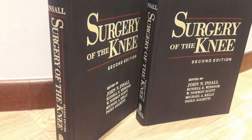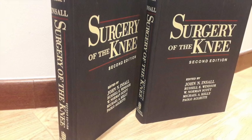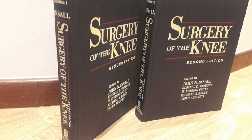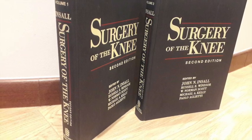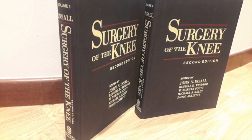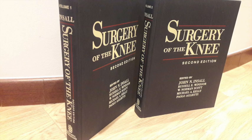Beyond implant design, Insall was a passionate educator. He co-founded the Knee Society and co-authored the seminal textbook, Surgery of the Knee, which is now a cornerstone in orthopedic education. Dr. Gil Scuderi, one of his protégés, reflected: "Insall's contributions extended far beyond the operating room. He was a masterful teacher, shaping the careers of countless surgeons."